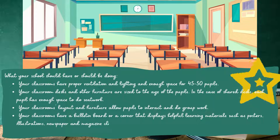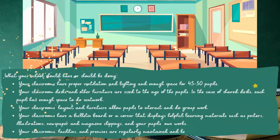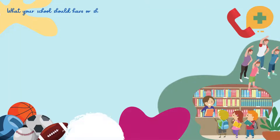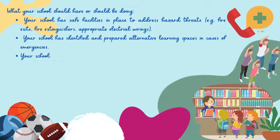Illustrations, newspaper and magazine clippings, and your pupils' own works. Your classrooms, facilities, and premises are regularly maintained and kept clean. Your school has safe facilities in place to address hazard threats, e.g. fire exits, fire extinguishers, appropriate electrical wirings. Your school has identified and prepared alternative learning spaces in cases of emergencies. Your school has adequate emergency/first-aid kits that are readily available.